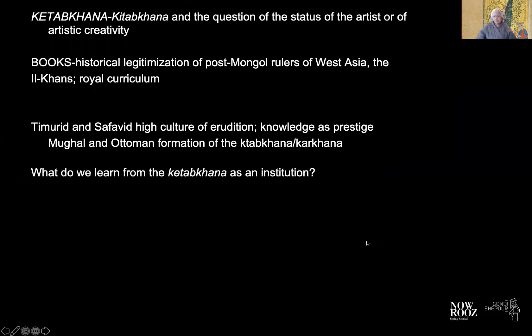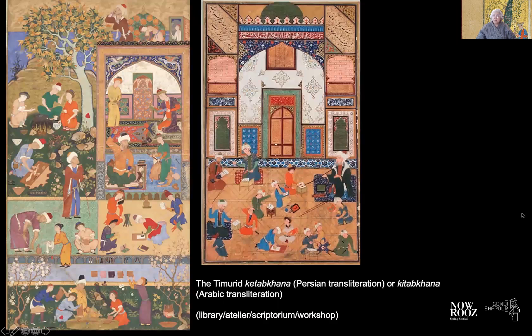Part of this whole thing has to do with historical legitimization, which we see amongst the post-Mongol rulers of West Asia, of Iran, the Ilkhans in particular. It's also about a production of high culture and erudition. Knowledge is prestige indeed, and these are recognized widely in the early modern period from the Timurids and Safavids to Mughals and the Ottoman Kitab Khaneh institutions. It's important to understand that each operates within their own confines and their own traditions, but this is a shared culture of high erudition and bibliophile interest.